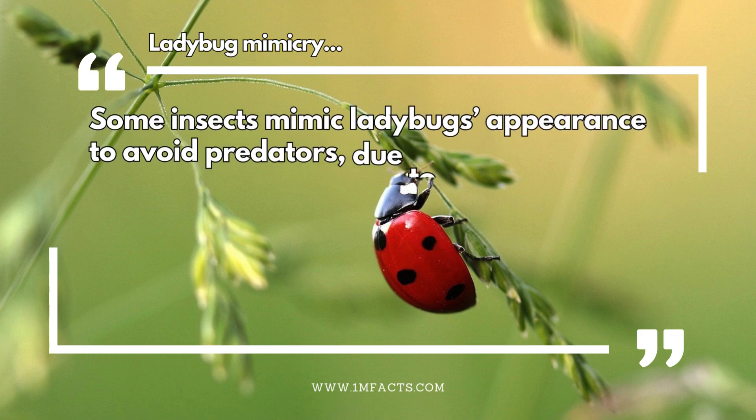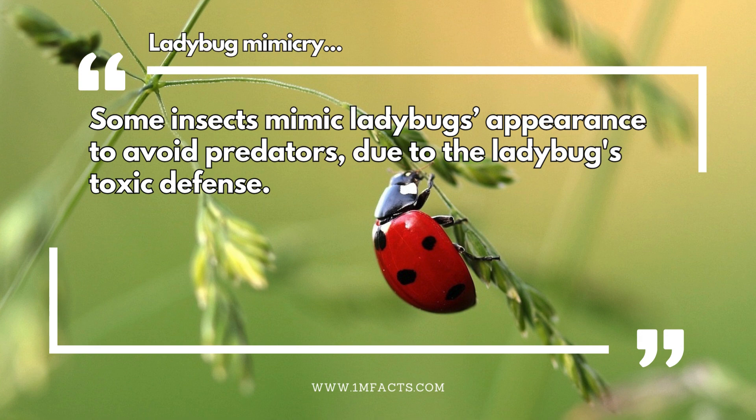Ladybug mimicry. Some insects mimic ladybugs' appearance to avoid predators, due to the ladybug's toxic defense.